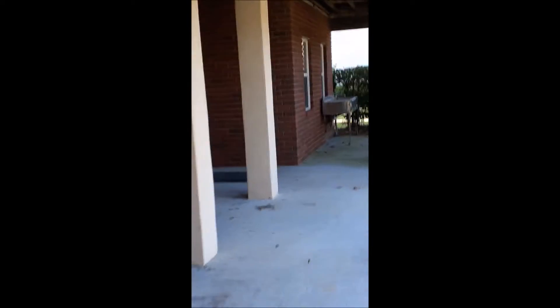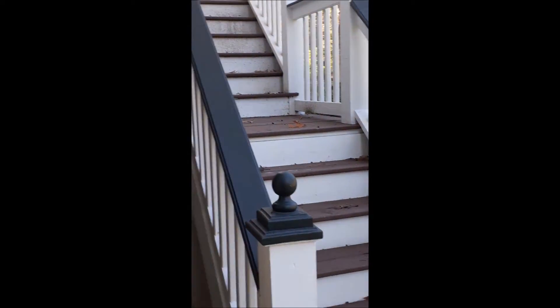I didn't go under here before. This is a covered area beyond the garage, with stairways up to the porch, a sink, and that's the doorway into the garage.